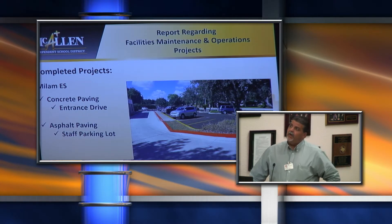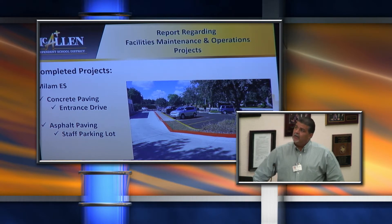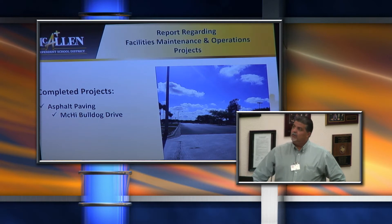We also have some completed projects throughout the district that included the paving of three different areas. This one here is the Milam Elementary concrete drive with the teacher parking lot in asphalt — we completed that this summer. The next one is the Mackay Bulldog from Bicentennial to 23rd Street, which was completely redone.